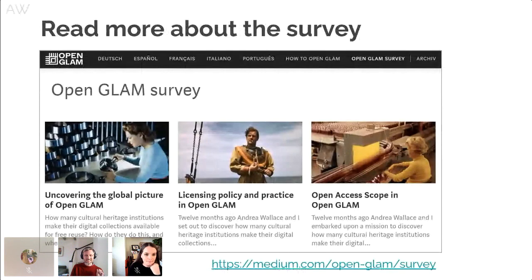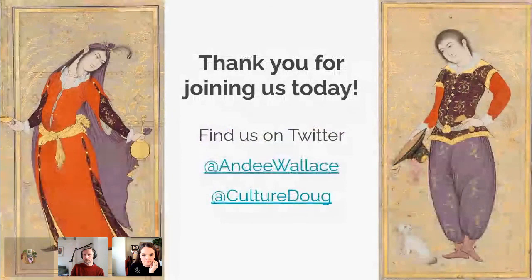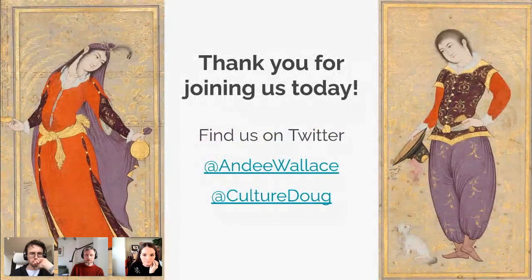To read more about the survey, there are a few articles on Medium, and here's a link to the Open GLAM survey if you want to dig in a bit deeper. We would like to thank you very much for listening and joining us today.